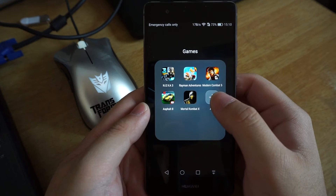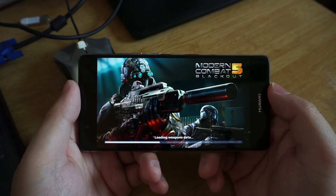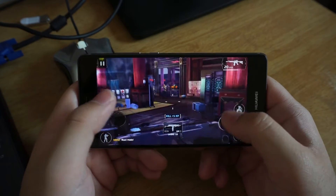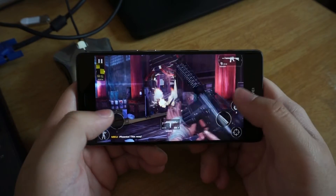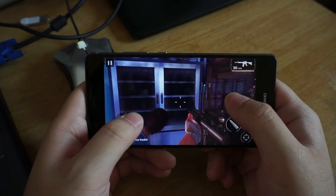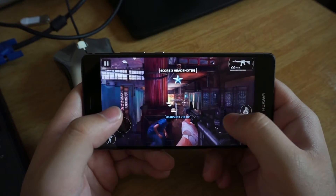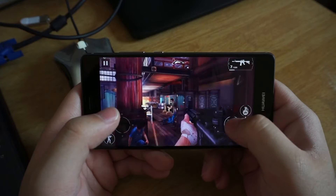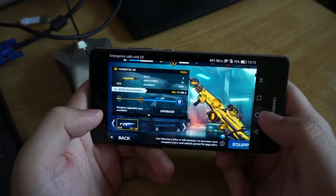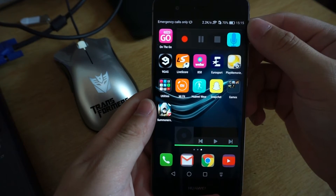Let's move to an even higher graphic-intensive game, the Modern Combat 5. Just like other flagship devices — unless you are using an iPhone — you will see some minor effects on the frame skip while playing this game, but the experience is still good by far. I don't have a serious problem playing this game with this phone. After playing Modern Combat 5 for around 6 minutes, the battery has been further reduced by 3%.